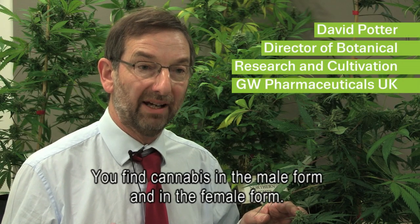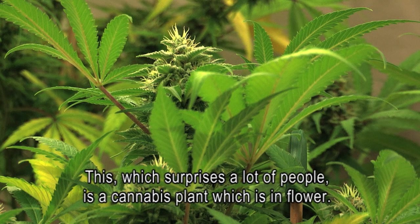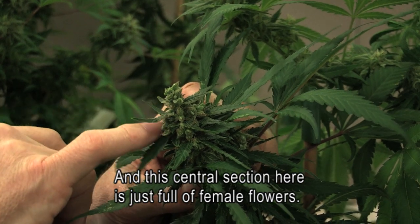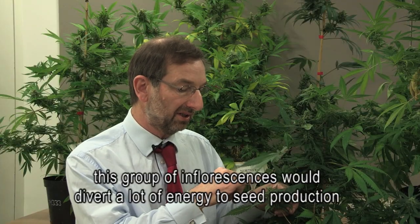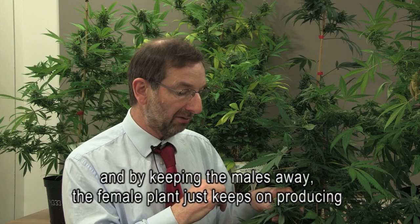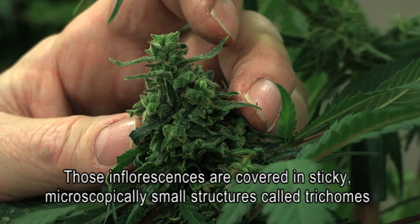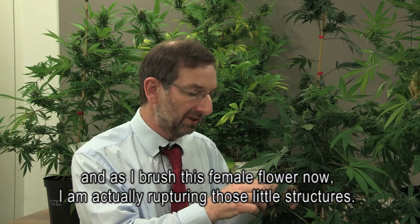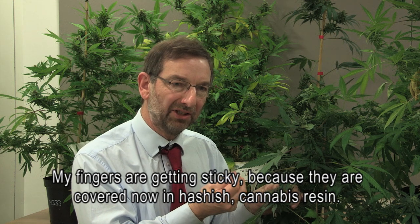You find cannabis in the male form and in the female form. The male form does not produce any drug of any quantity. This — which surprises a lot of people — is a cannabis plant in flower, and this central section here is just full of female flowers. In a normal situation where males are present to pollinate a female flower, the inflorescences would divert a lot of energy to seed production. By keeping the males away, the female plant just keeps on producing one cluster of flowers on top of another. The inflorescences are covered in sticky, microscopically small structures called trichomes, and as I brush this female flower I'm actually rupturing those little structures. My fingers are getting sticky because they're covered now in hashish — cannabis resin.